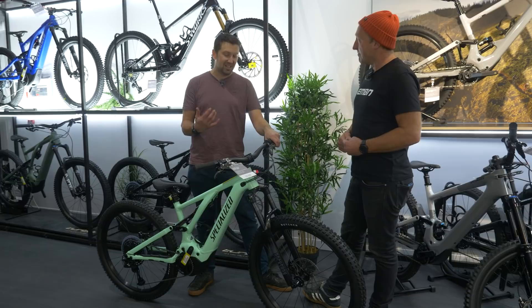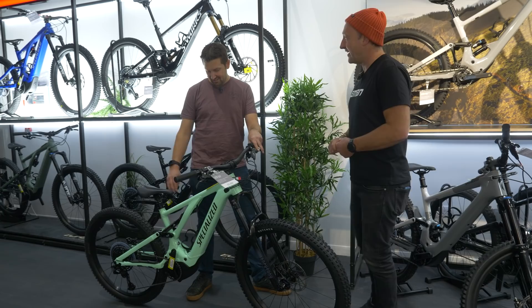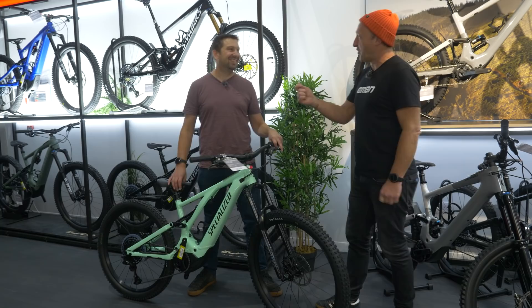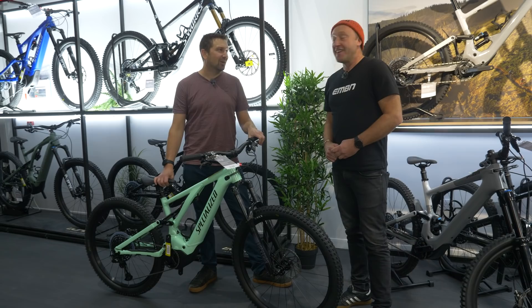What they've done to the Levo name — the different amount of bikes in the range now, all the different Levo models, and of course the sizing from S1 up to S6 literally ticks the boxes for anyone, shape and size. Me and Chris are different shapes and sizes — I'm actually an S4 person. I'd probably go S3, possibly S4 for trail and cross-country riding.